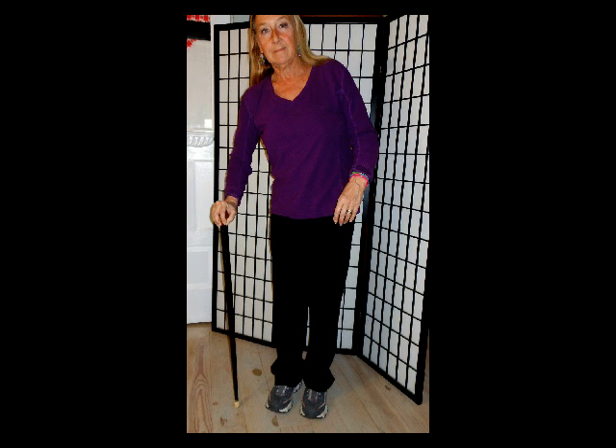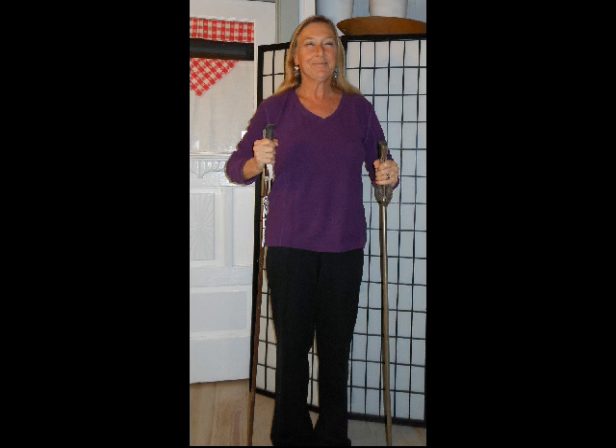When a cane is necessary to support your body, you can see that the cane actually lets you lean to one side. Whether you're leaning side to side or forward and back, it's a negative on your posture. Try using some modified ski poles or walking sticks, and just take your purse and strap it across your chest if need be.